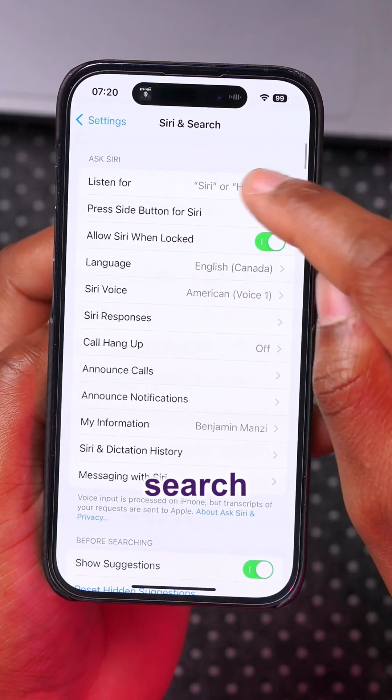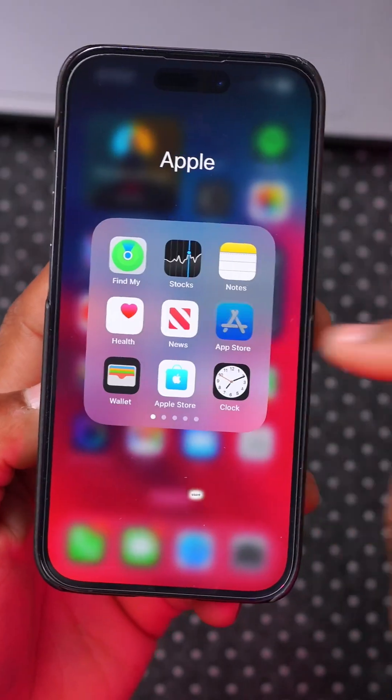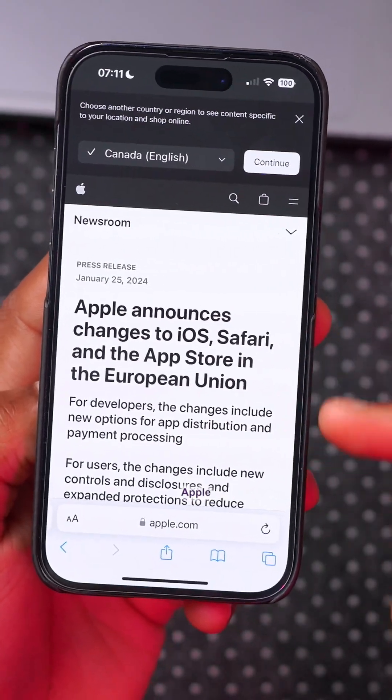If you live in Germany, this one is for you — in Settings when you go to Siri and Search, you now have the ability to say 'Hey Siri' or just 'Siri.' The App Store has also been updated to allow game streaming applications.